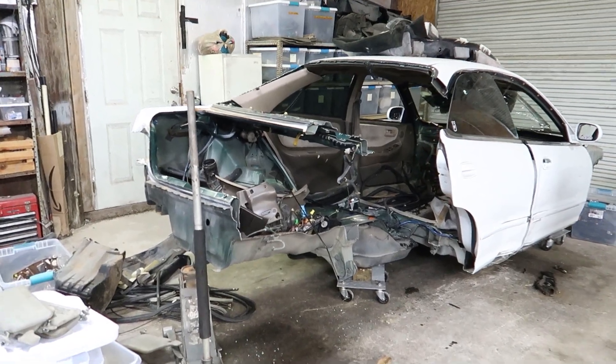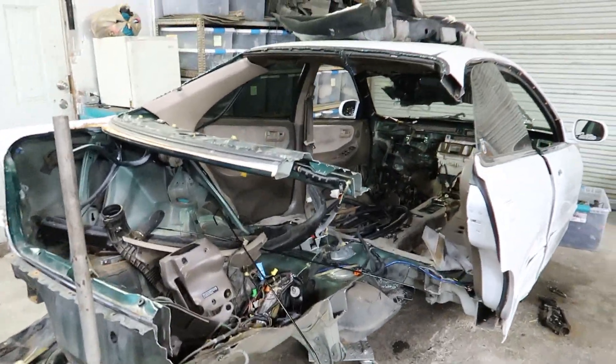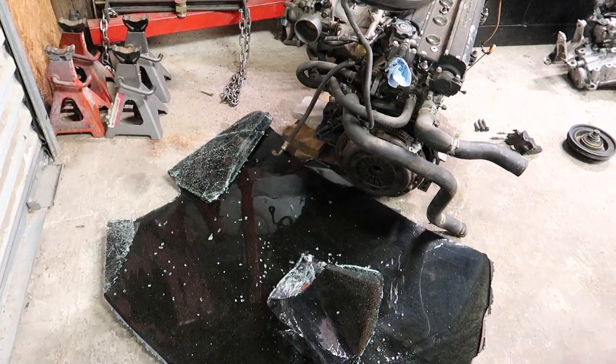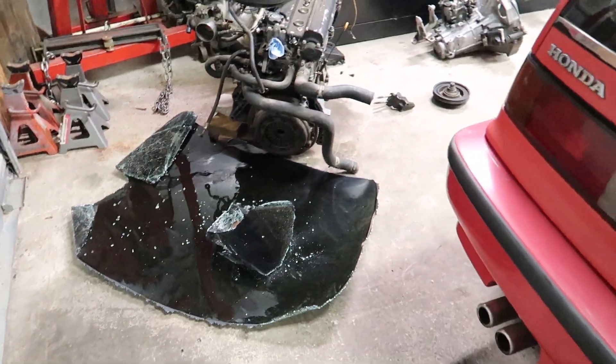That's quite the sight to see — that looks crazy. There's the back glass. I gotta figure out what to do with that. That's a mess — I gotta go get my shop vac to vacuum up this glass. That's what an Integra sedan looks like without a quarter panel. Pretty crazy.